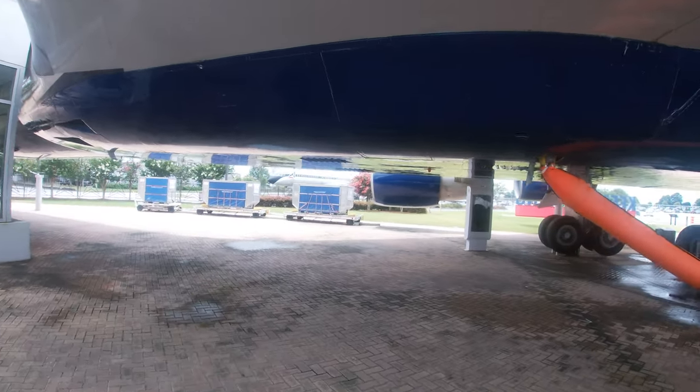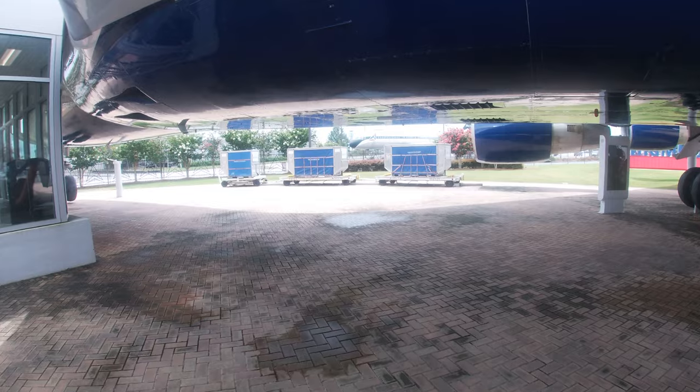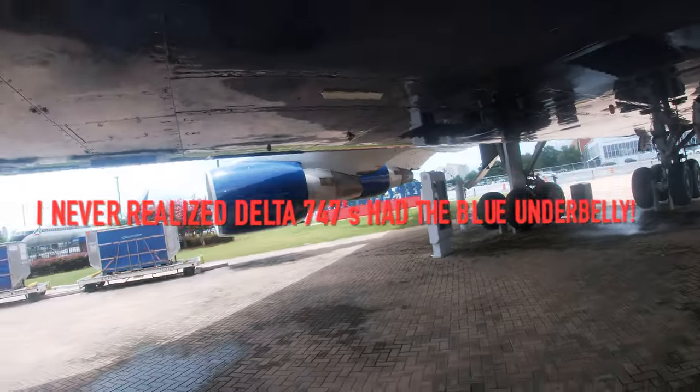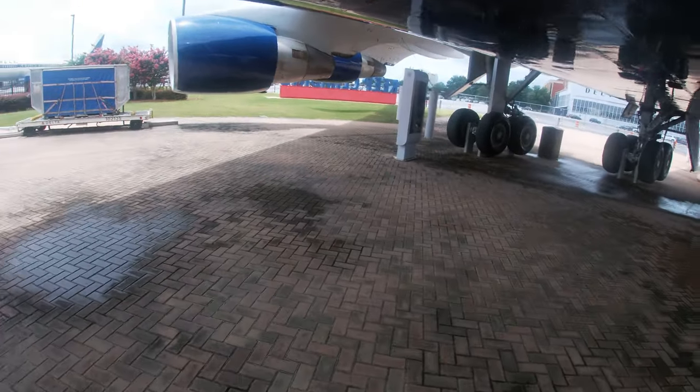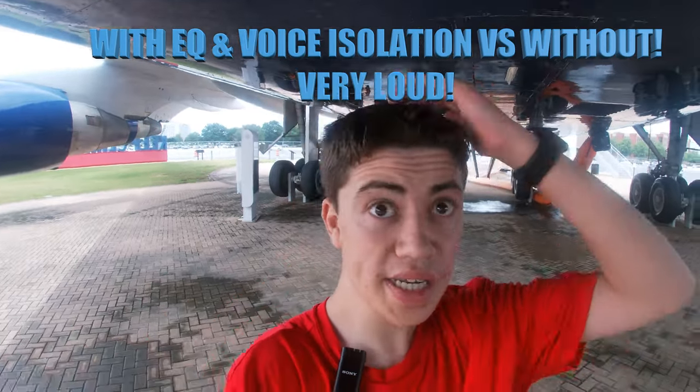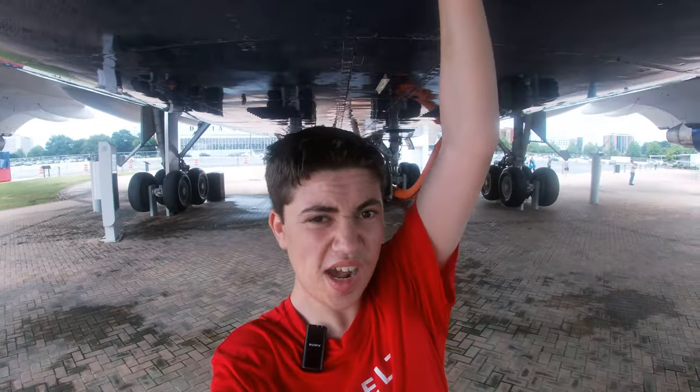Have you ever done that? I also didn't realize this 747-400 had the blue underbelly of Delta. This is unbelievable. I am literally underneath the Boeing 747-400. I'm surprised — it's still pretty tall. I can't touch it if I try.